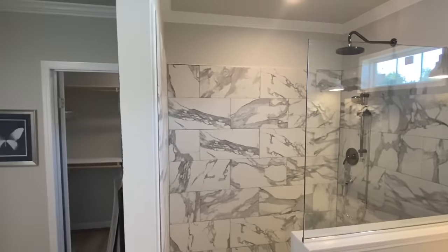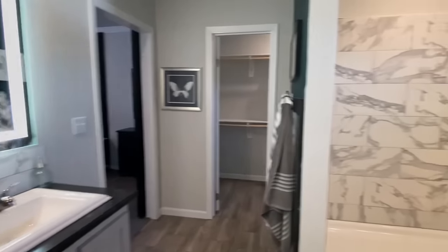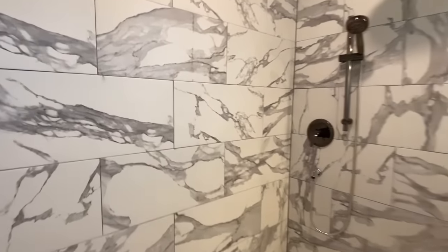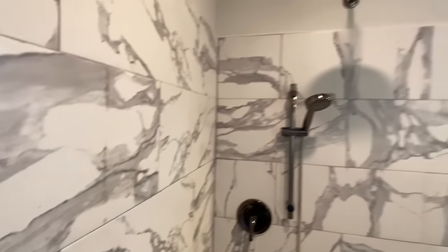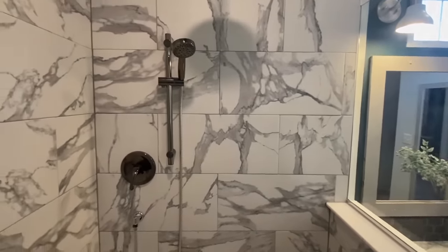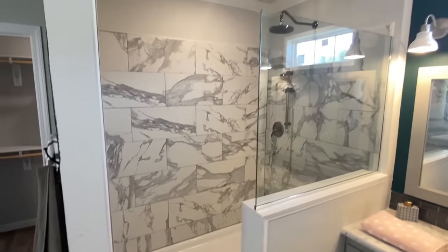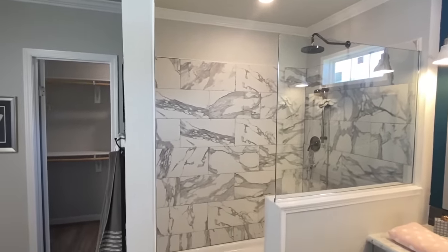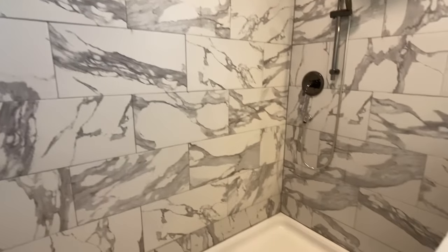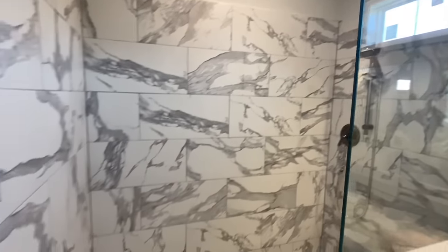A lot of times I'll tour these homes and they don't have a tub — just a really big shower. A lot of you are like 'I've got to have a tub.' Well, you have the shower-tub combo down at the other end, but if you want a big soaking tub you have that here as well. I love this tile — it's one of my favorites. There's also an overhead shower head.